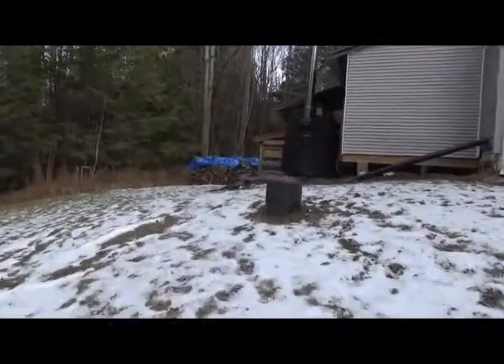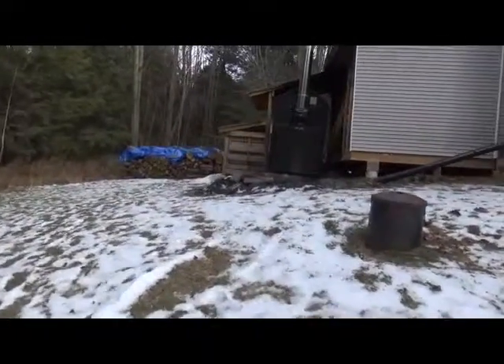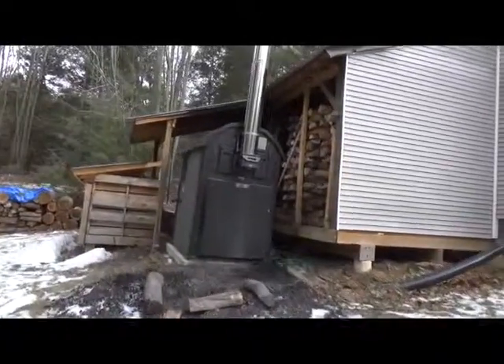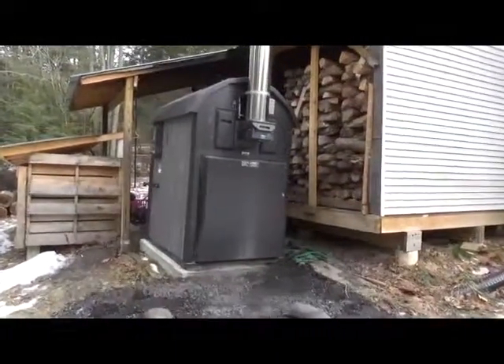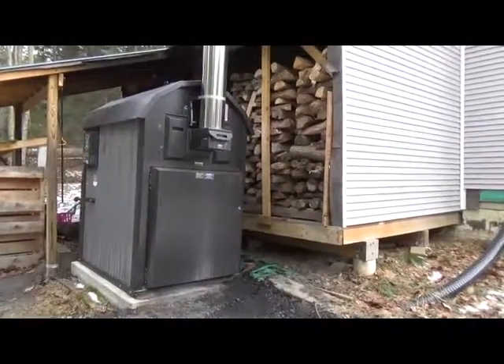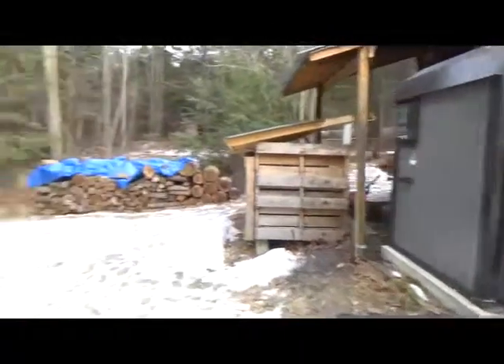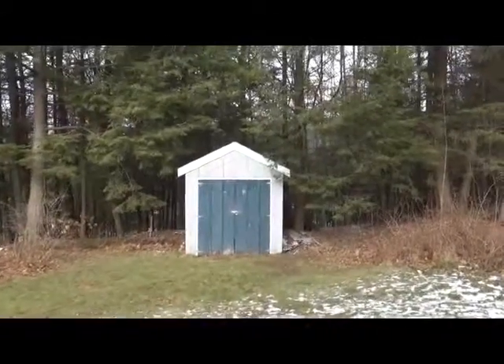That's your propane storage tank right there. What's also nice is that we have an outside wood boiler. So if you're looking for an alternative way to heat the house without using propane, this is a nice solution. And here we have the storage shed.